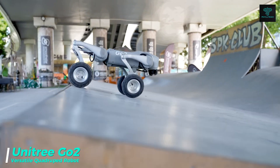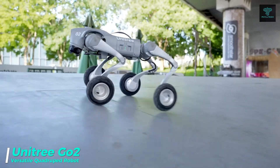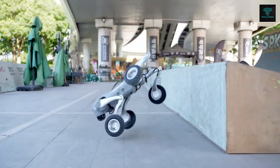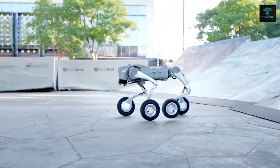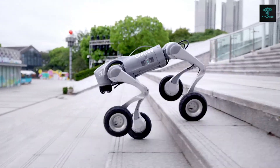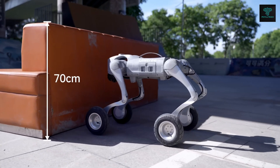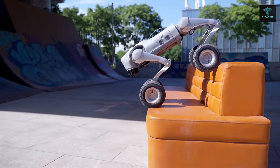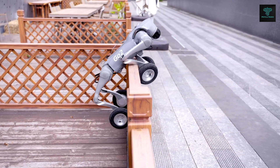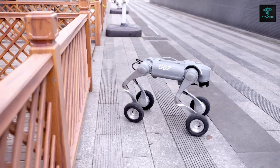The Unitree GO2 is a versatile quadruped robot with advanced capabilities for research, education, entertainment and more. Powered by an 8,000 mAh battery, the GO2 is built for stability and efficiency, navigating complex terrains with ease. Its optimized obstacle avoidance strategy ensures smooth operation in various environments. With the L1 LiDAR sensor and dedicated app, you can map an area and specify a path for GO2 to move autonomously. The 30-metre remote control distance gives you full command, making GO2 an ideal tool for exploring the potential of robotics in dynamic environments.